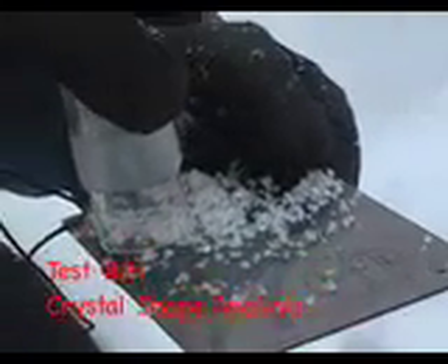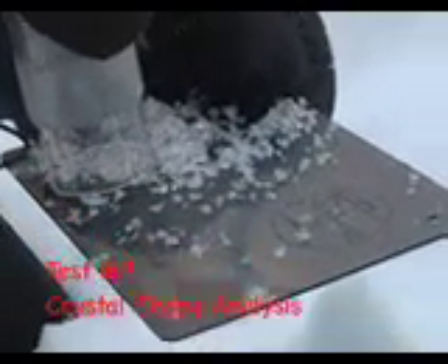Bruce even went so far as to check the shape of the snow crystals using a monocular and some cross-polarizers. The angular crystals are the ones that are more likely to start an avalanche.